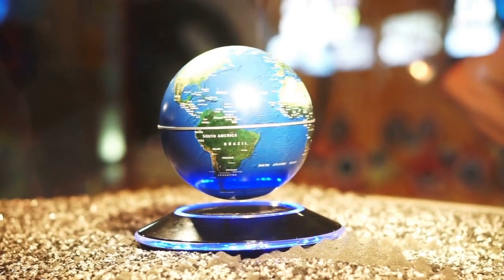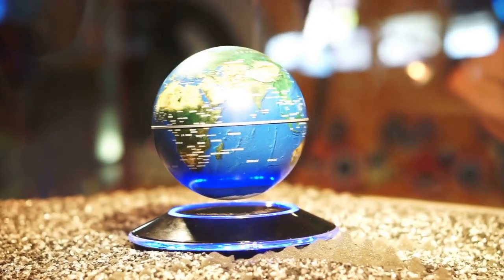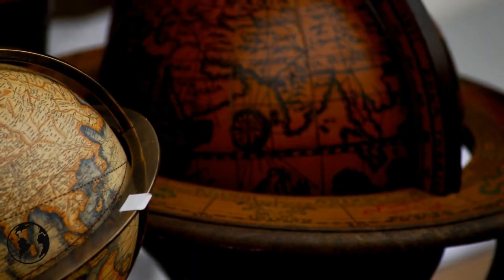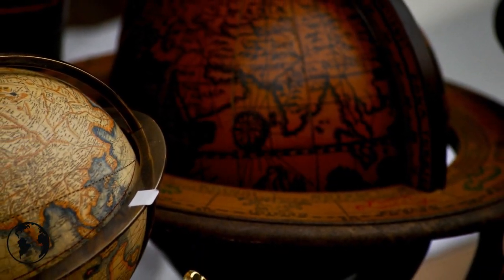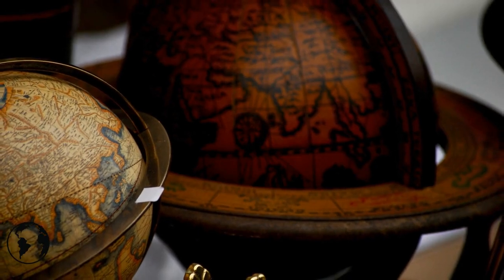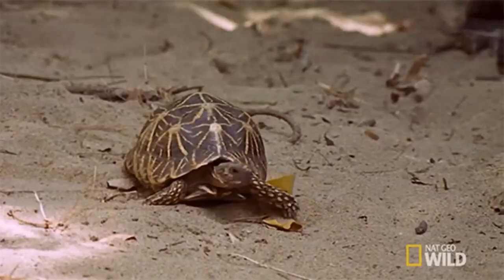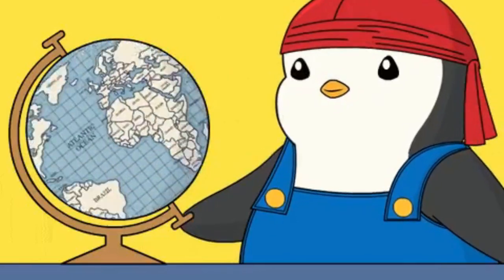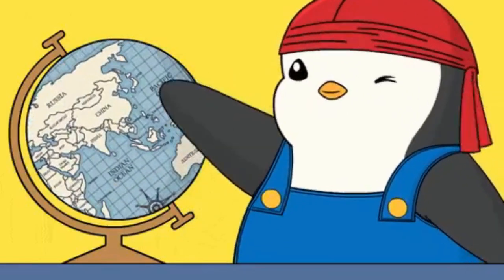It takes between six months to a year to master the creation of even the smallest globe, and that's just the beginning. To craft the larger, more intricate globes, years of patience, precision, and practice are required. This is a role for someone who sees the value in slow, steady progress — someone who understands that perfection is a pursuit, not a destination.